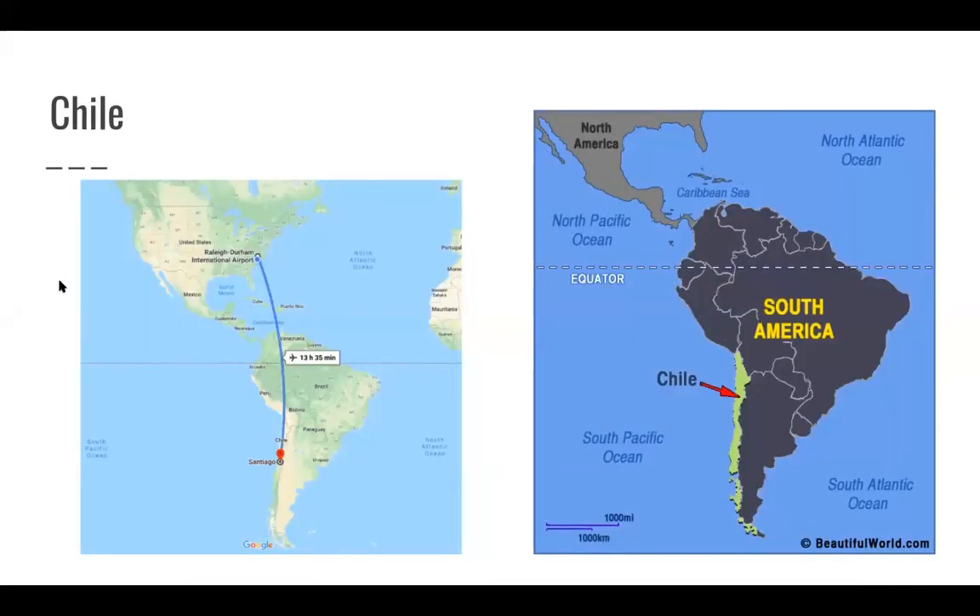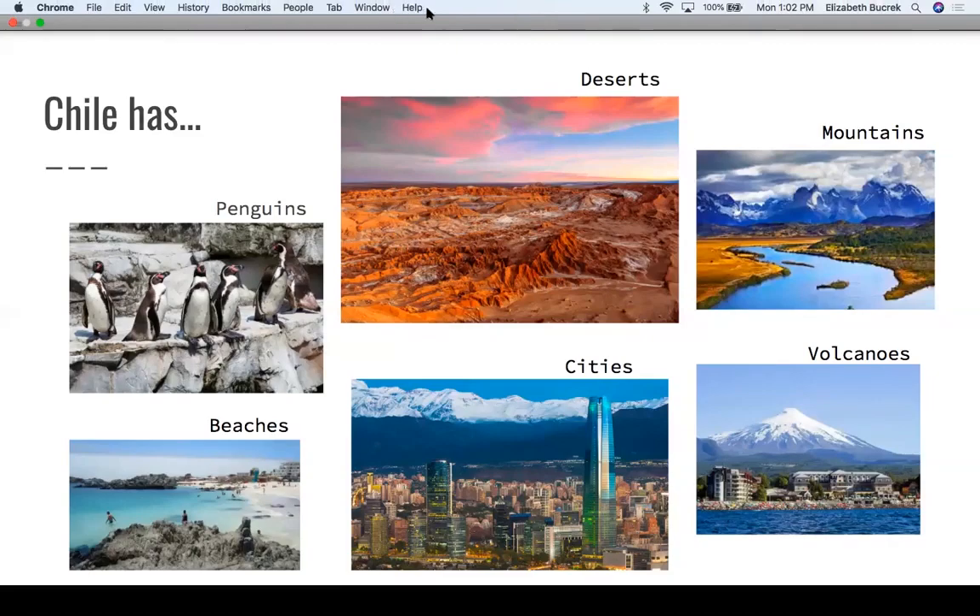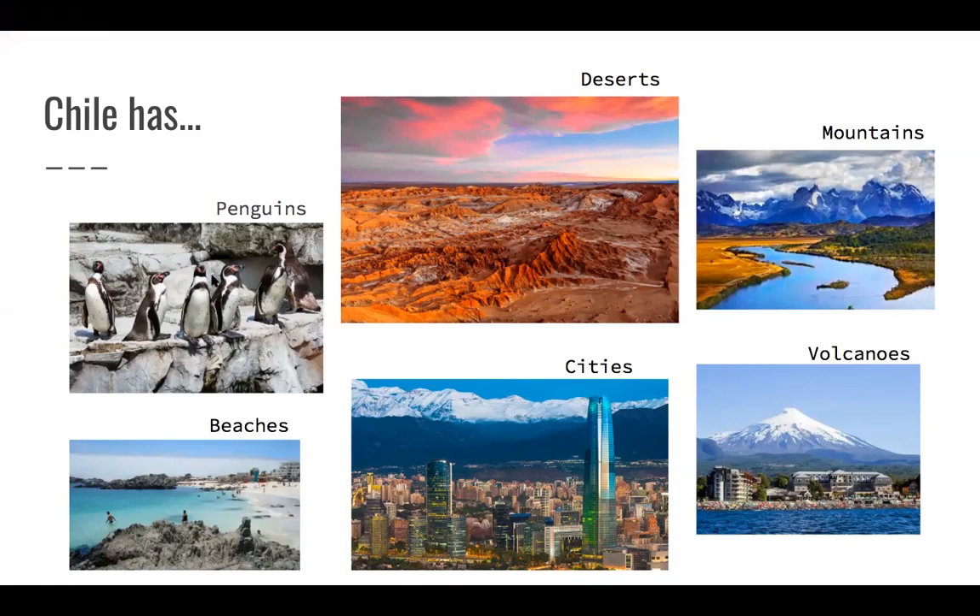My next country, moving out of Europe and into South America, is Chile. From RDU to Santiago it's about a 14-hour flight. Chile is located in South America on the Pacific Ocean, and it's really long and skinny, stretching down towards Antarctica. Because of its shape, it has many different ecological areas and lots of beautiful landscapes. To the east is Argentina and up north is Peru. Chile has penguins, lots of deserts, mountains, the Andes mountain range, Patagonia, lots of active volcanoes, and really large cities. Santiago has over 8 million people and is the capital city. They also have lots of beaches because the coastline is so long.